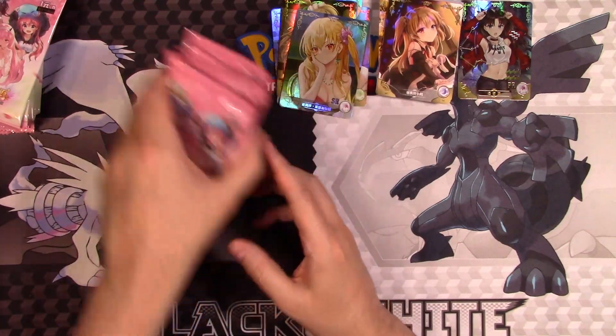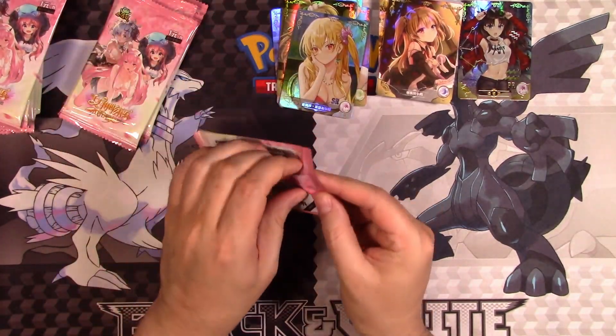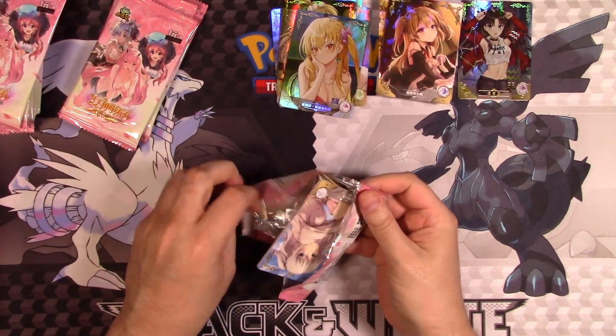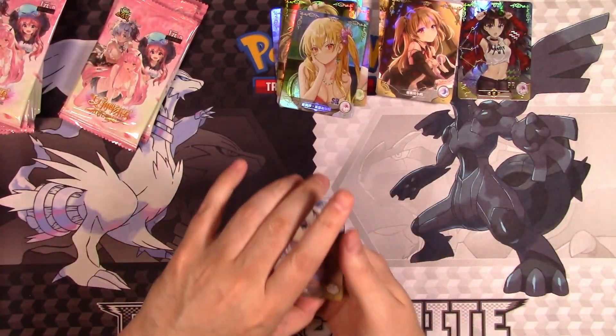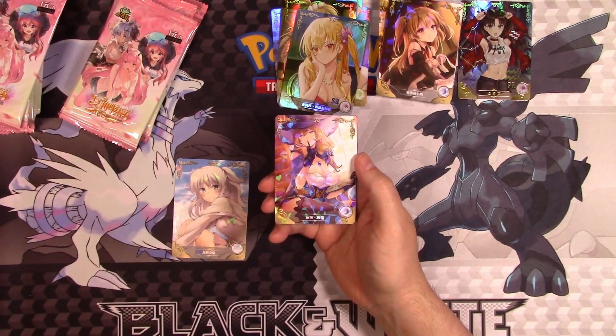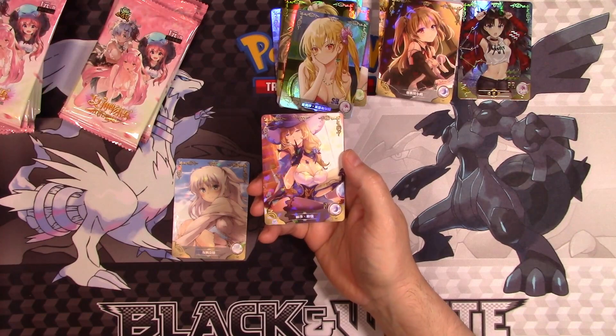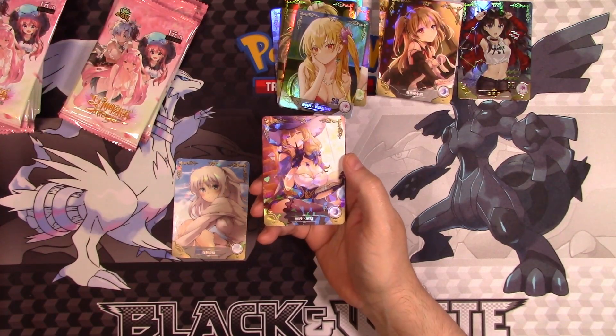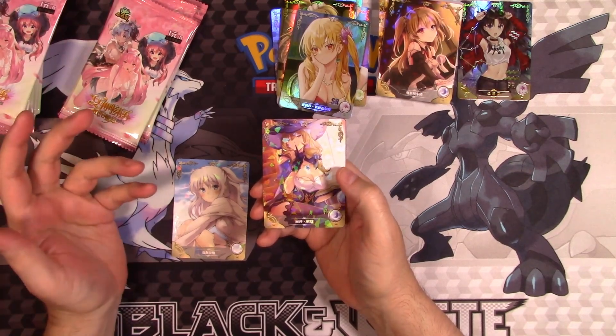Let me see — looks like that's seven packs left, so we still got plenty of stuff to look at here. Again, another lovely piece of artwork. Oh my God, that's Lisa from Genshin Impact. This is very obviously not licensed. Nice piece of art, but we know they don't have permission to use it.